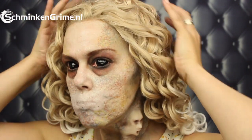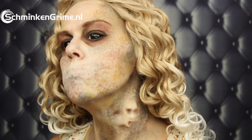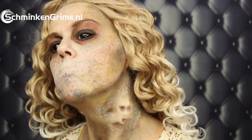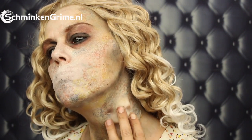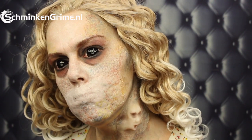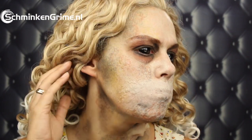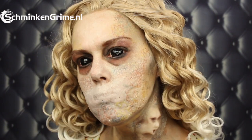I enjoyed making this video a lot, so I definitely hope you enjoyed it as well. If you did, don't forget to give it a thumbs up and subscribe to our YouTube channel. We still have videos every day till Halloween, so definitely stay tuned.